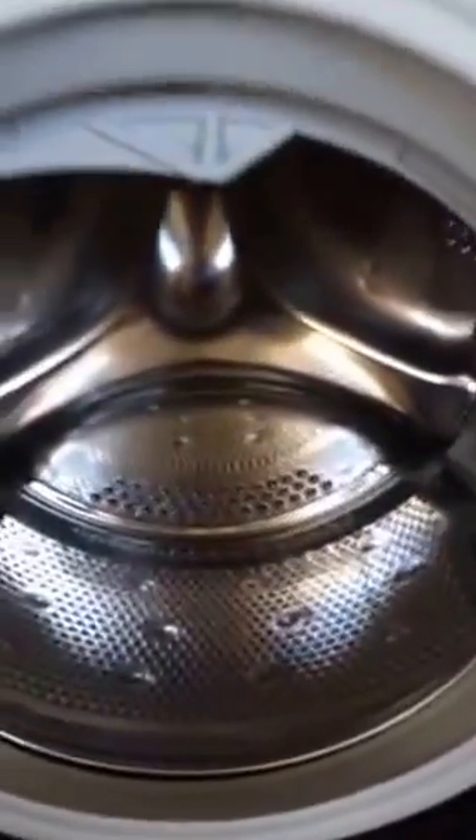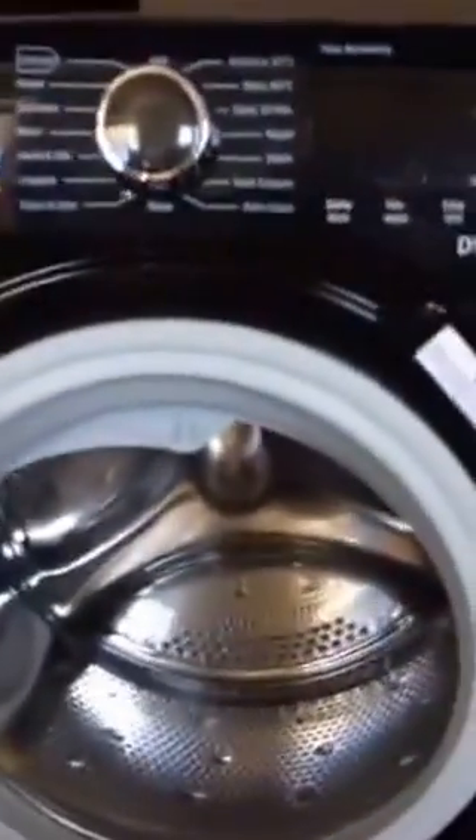Here we have quite a big drum. I must admit it's not as big as my last 9kg one. The washing machine seems to be a lot smaller in depth than the last machine I had.